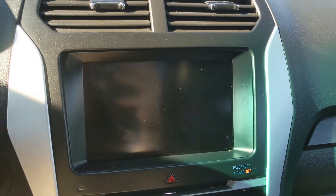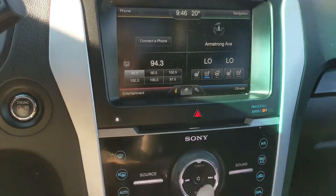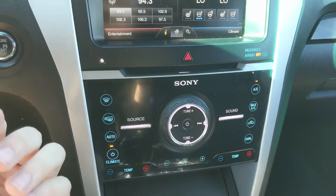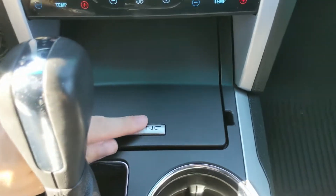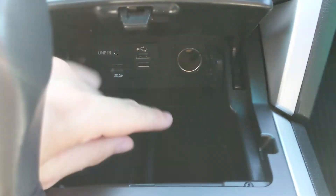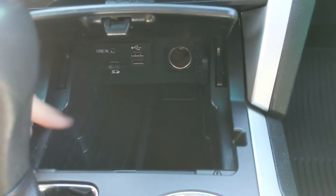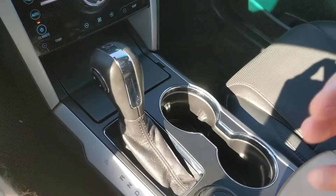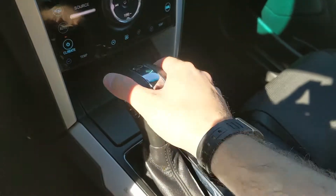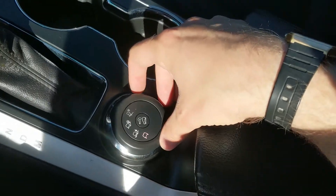Shifting into reverse, you also have a backup camera so you can see where you're going. Moving further down, you have your hazards and then your physical media and climate controls again with dual zone front climate. There's also a compartment with a 12 volt outlet, two USBs, an SD slot, and an auxiliary port so you can plug in, charge, or hook up your audio. Then you have your main shifter with select shift on the side so you can manually shift through your gears, plus two cup holders.